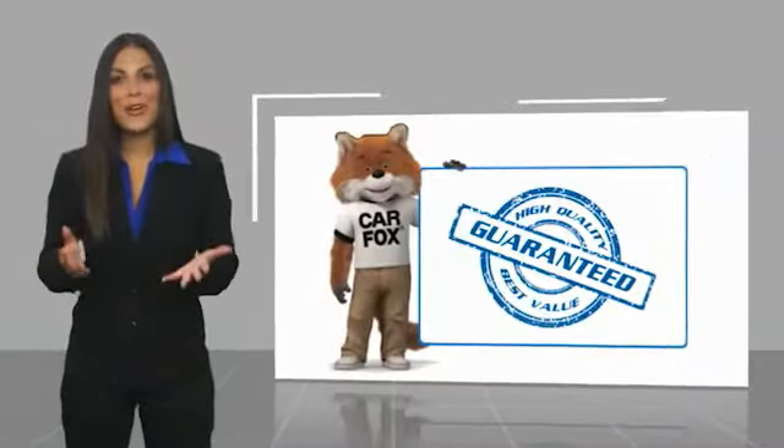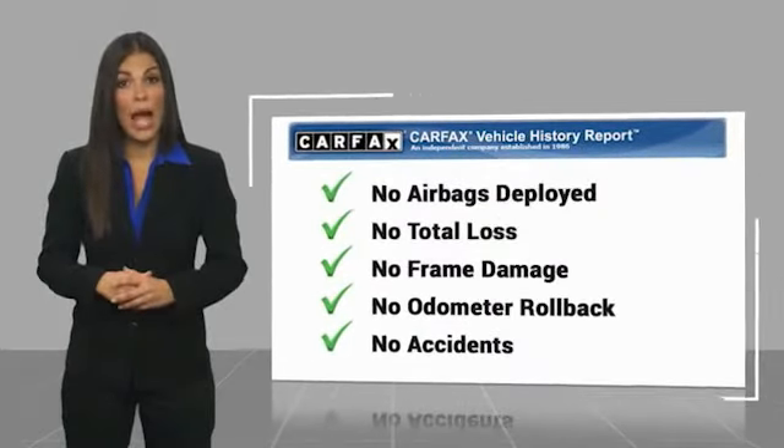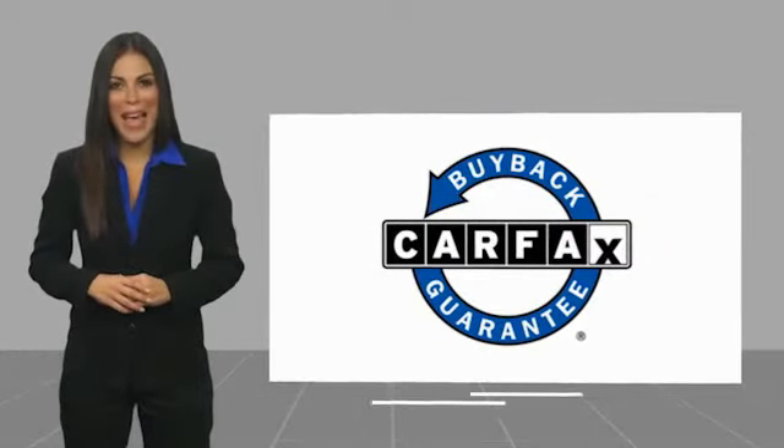Here's another high-quality vehicle with a Carfax Vehicle History Report. Be sure to find a complimentary copy of this report online or contact the dealership. This vehicle qualifies for the Carfax Buy-Back Guarantee.